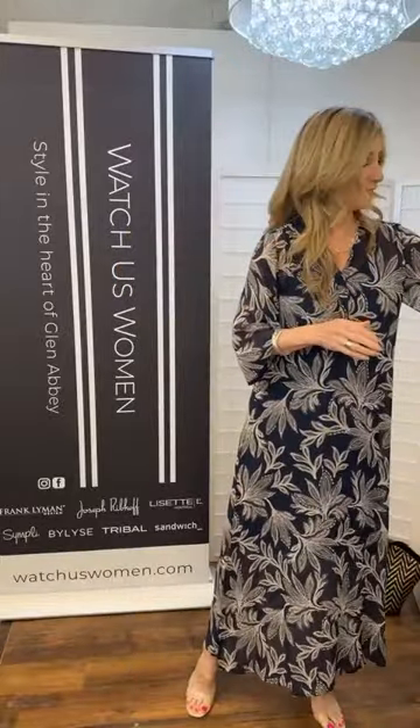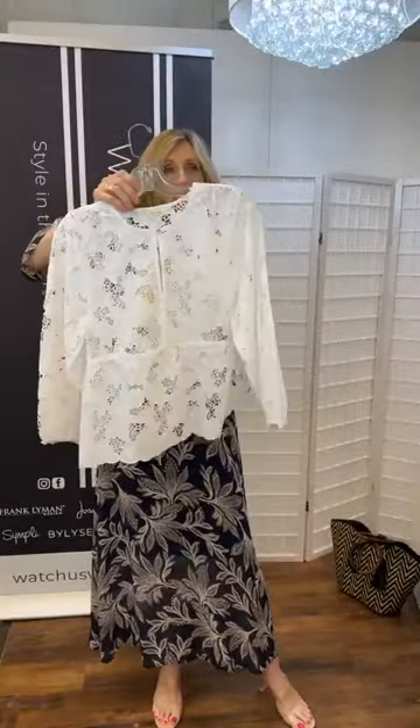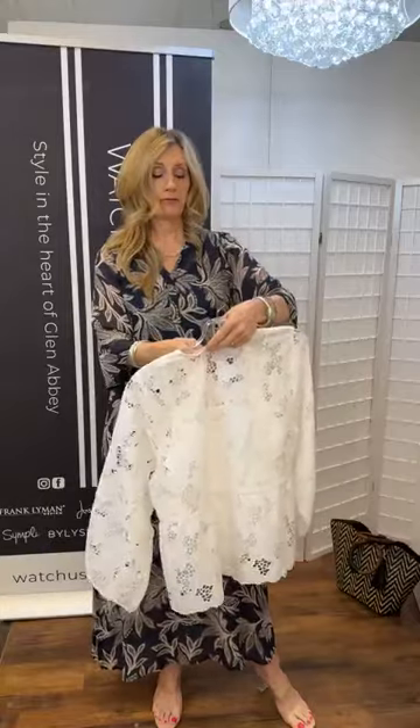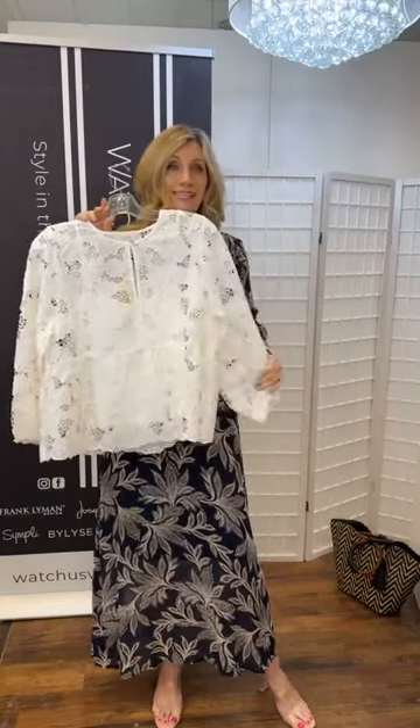Going back to the eyelet top — it does come with an under tank. Kim is asking about the size range: it comes in sizes 34 to 42, possibly 44 — that's approximately size 4 to 14. If we don't have the 14 in store, we can call about getting it in. Smallest available in store is a 4, though it's available in a 2 if needed. Feel free to message us or give us a call.